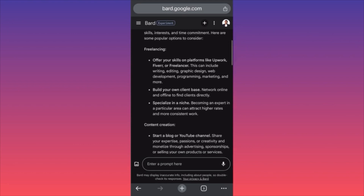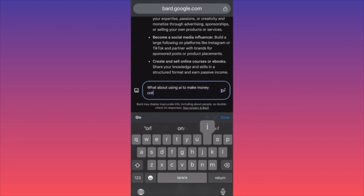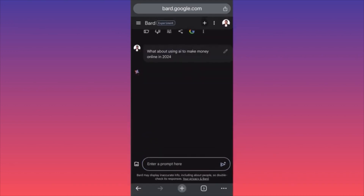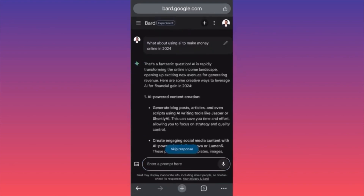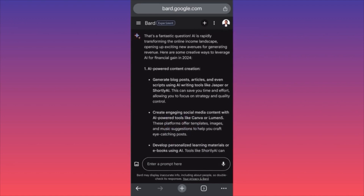According to Bard AI, 2024 has a lot of opportunities for online money-making. Number one is freelancing — creating your side hustle gigs on Upwork, Fiverr, and Freelancer, including writing, editing, graphic design, web development, programming, and marketing. But let's ask something more specific: how to use AI to make money online in 2024.